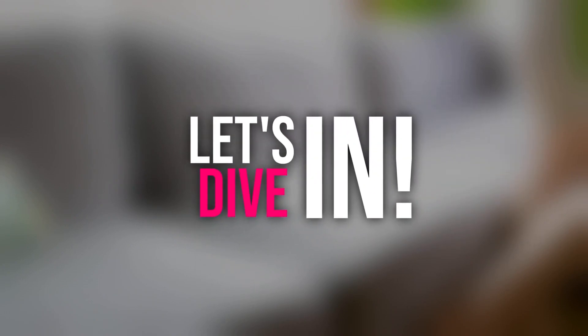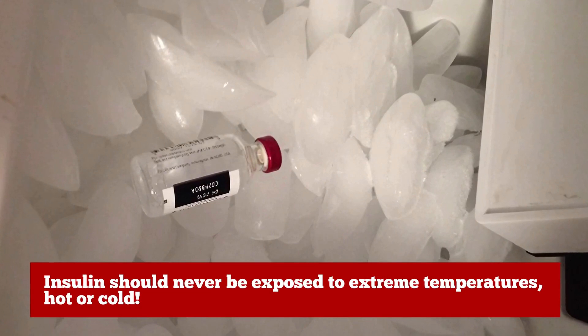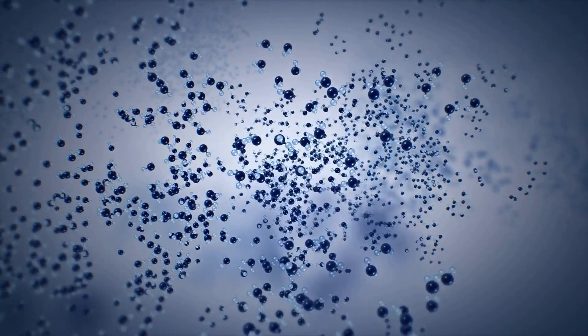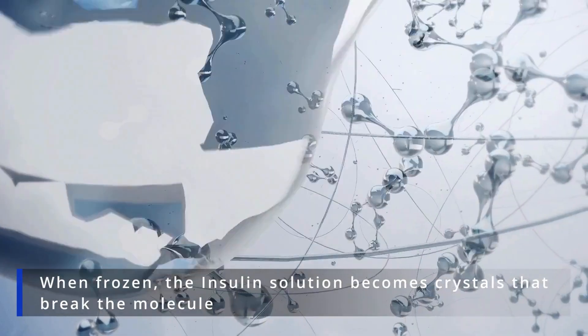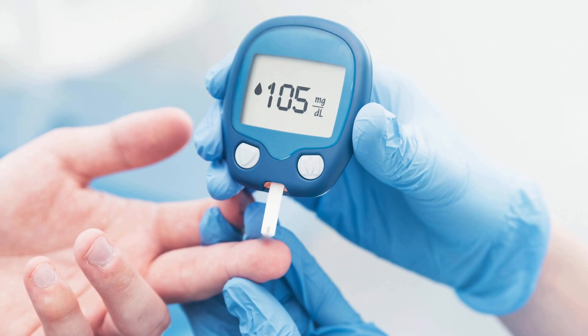Now let's dive right into our main topic. The critical thing to remember is that insulin should never be exposed to extreme temperatures — hot or cold. Freezing insulin leads to the breakdown of its molecular structure, rendering it useless. When frozen, the insulin solution becomes crystals that break the molecule, meaning it won't be lowering your blood sugars anymore.